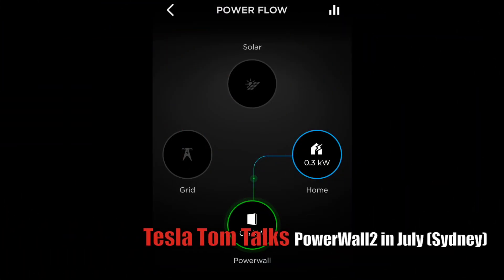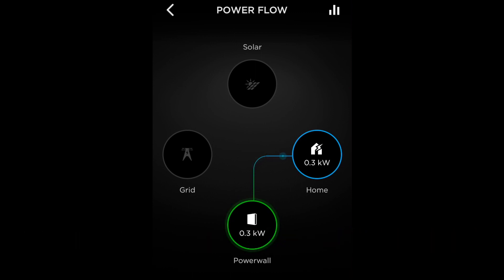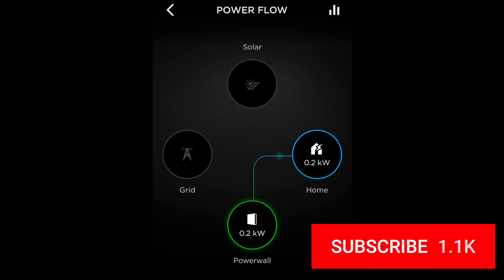Hey everyone, you're with Tesla Tom. Thanks for joining us on Ludicrous Feed. If you found us for the first time, you are very welcome. On this channel we discuss the impending energy revolution making its way across Australia and the rest of the world. Here we talk about electric cars, solar panels and home batteries. If you haven't done so already, please take a moment to hit subscribe to stay up to date with our latest videos.